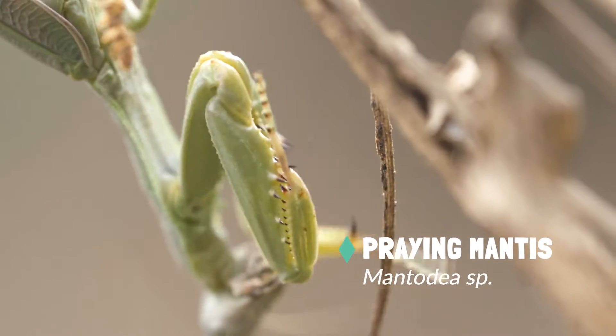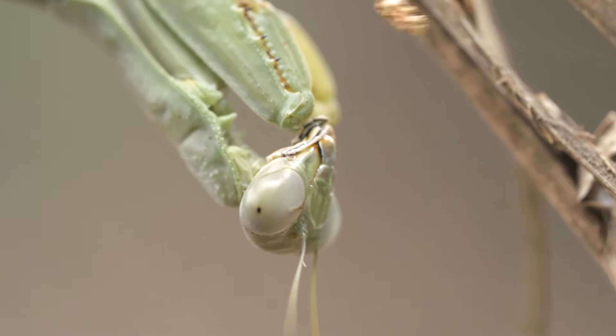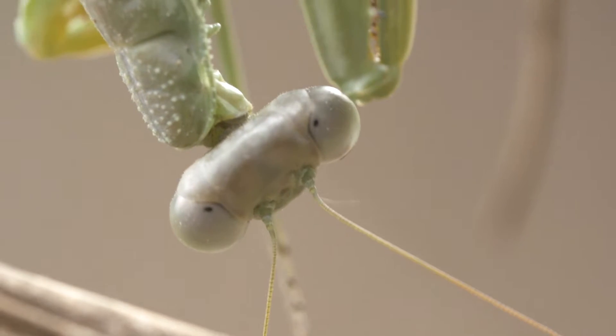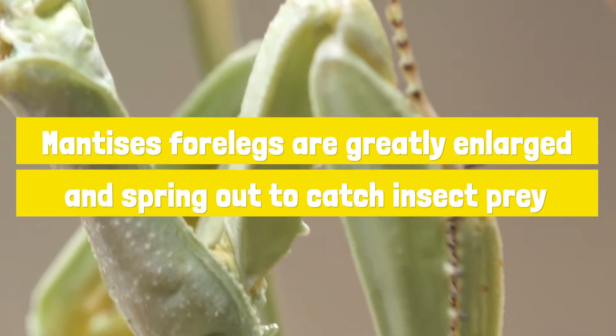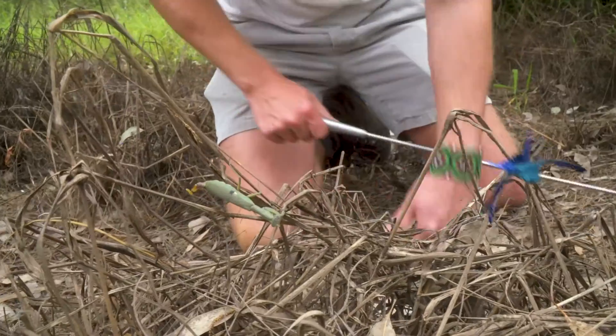Look at that! We've literally just released our striped skink and I just noticed a little bit of movement. That there is a praying mantis. Our little striped skink will be looking just for these because even though the praying mantis is also a predator. Happy hunting, Mr. Praying Mantis.